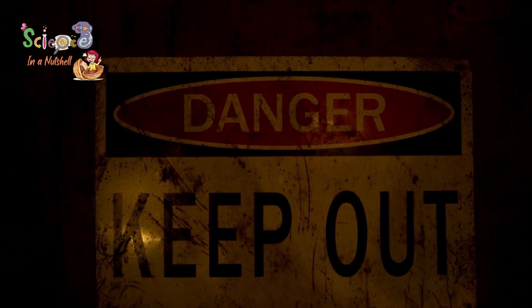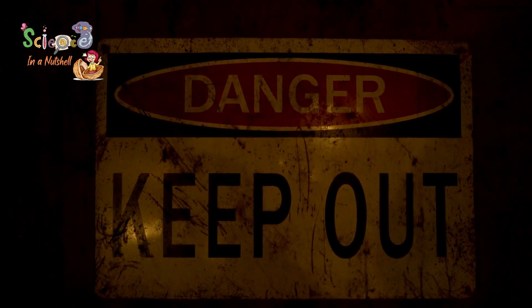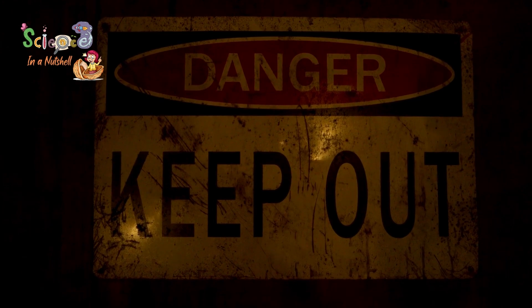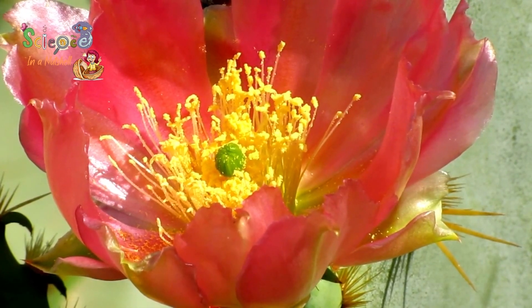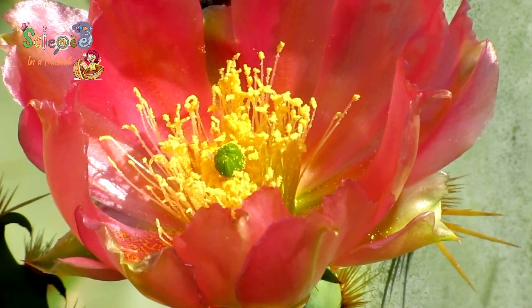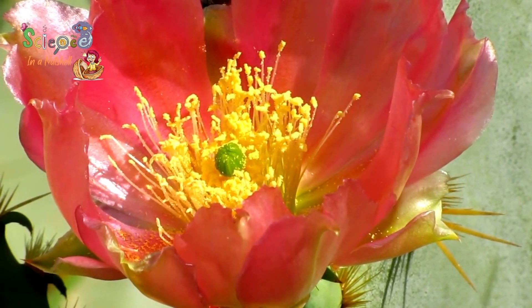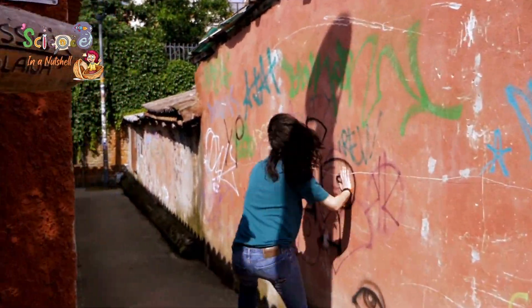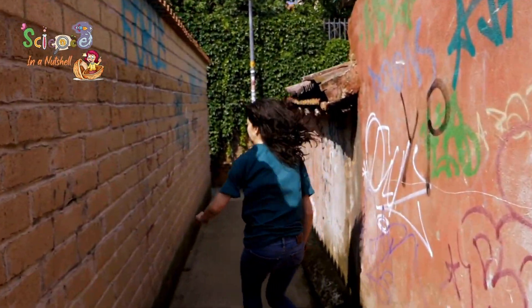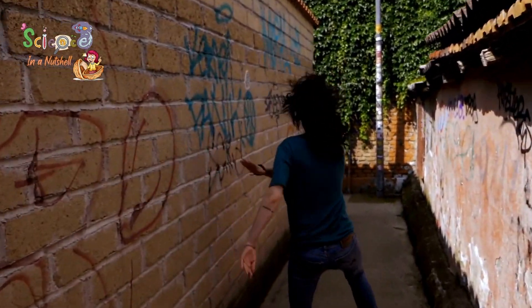Senses also help you to know where the danger is, and to keep away from it. So when you touch a flower and it has thorns, you keep your hand away. And when you touch something that is hot, you feel that it's hot, and you can keep your hands away as well. When you feel danger, you can run. So senses help you to keep away from danger.